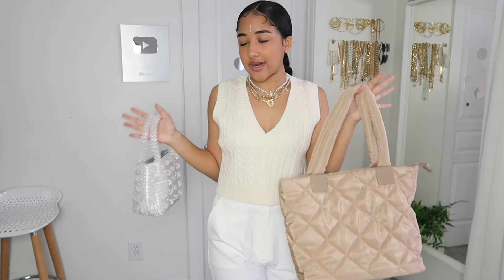That is it for the Princess Polly pants and accessories haul — I hope you guys enjoyed it! Make sure to shop all the links down below and use my code 'nausea20' for 20% off. Thank you again to Princess Polly for sponsoring this video, and make sure you check out how I style some of these pieces on my TikTok and Instagram. I'll see you guys next time!